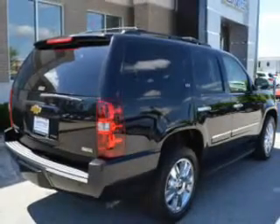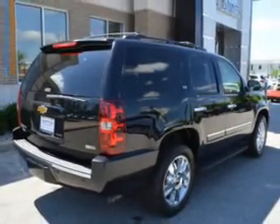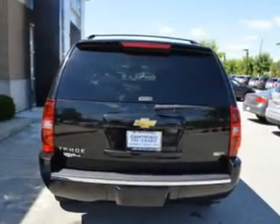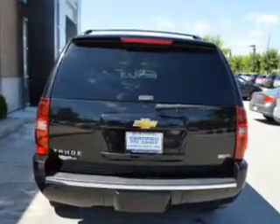Leather seats, power door locks, power windows, cruise control, Bluetooth wireless, an AM-FM stereo with multi-disc CD player, and satellite radio. Call today to schedule a test drive.